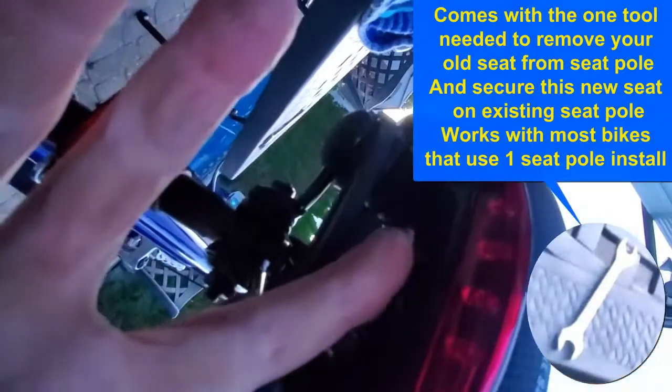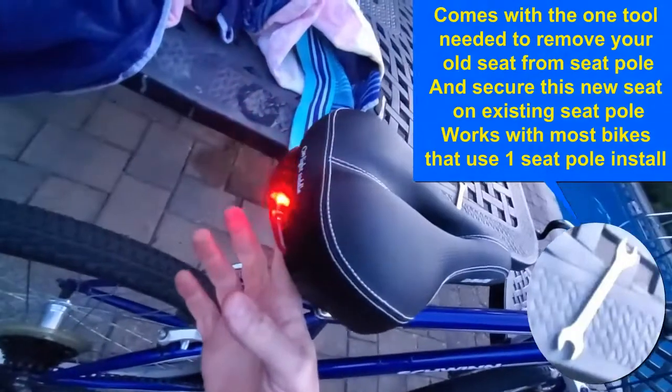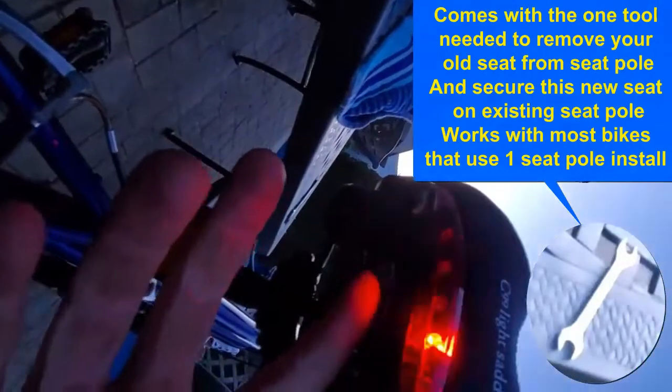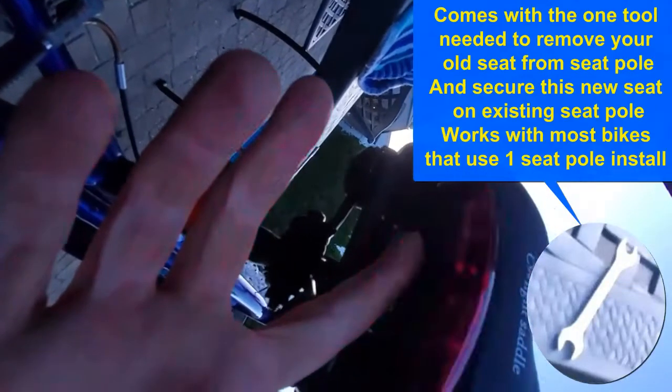It's so easy when you're riding to just reach behind you, click that little button, and the light starts flashing back and forth. Click it again and it goes to a steady blink.